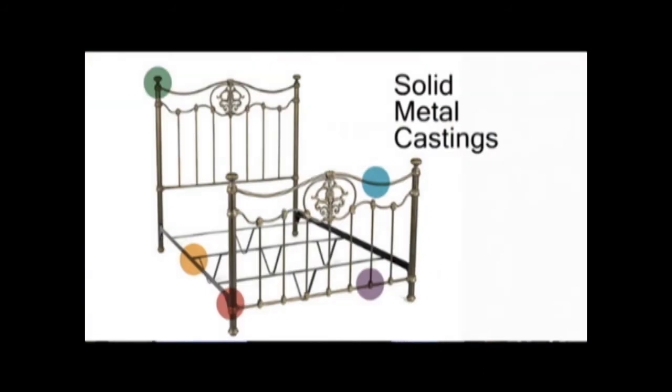Most people think when they buy metal beds they're just the old cheap aluminum type beds, only available in black, white, and that's about it. Well, with ours right here, we have all solid castings on all the proper joints to not only give it stability and strength, but also give it longevity.